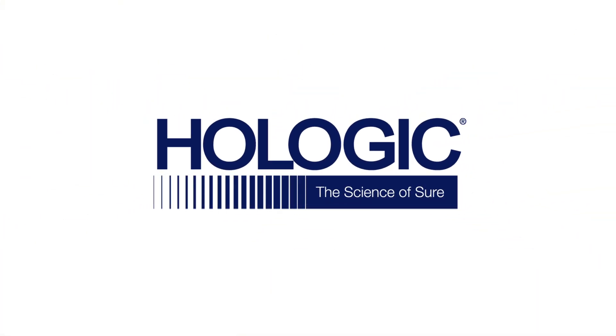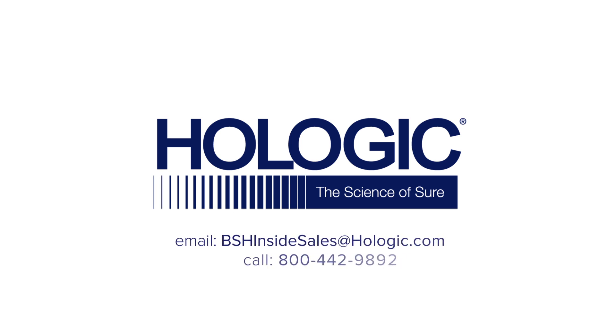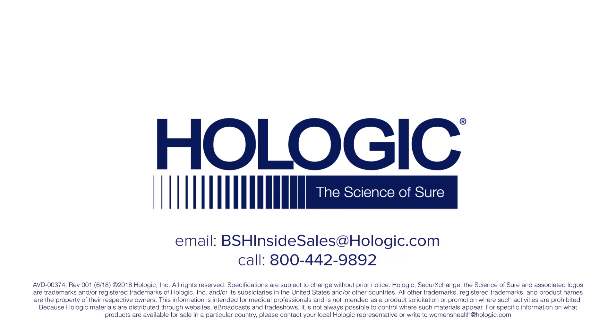For more information on how a Hologic Secure Exchange network appliance can help your imaging center, contact your local Hologic representative, email bshinsidesales@hologic.com, or call 800-442-9892.